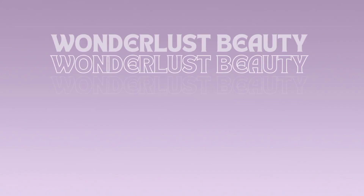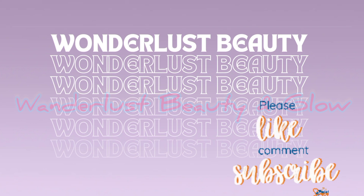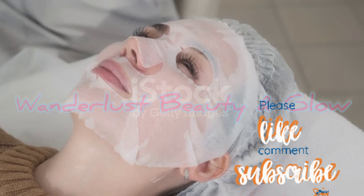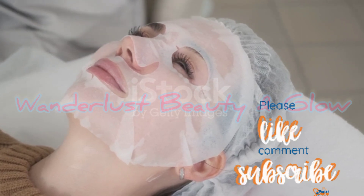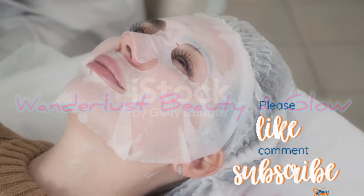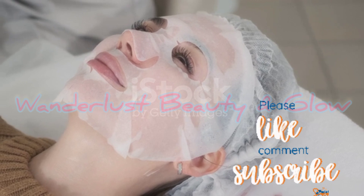Assalamu alaikum, welcome back to my channel. If you haven't subscribed, please subscribe, like, comment and share. Today I will talk about why we use sheet masks, whether you can or cannot use them, what benefits they have, and how we can use them to get better results for our face.